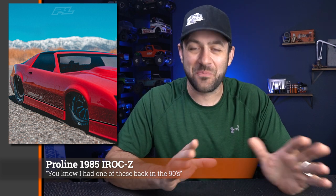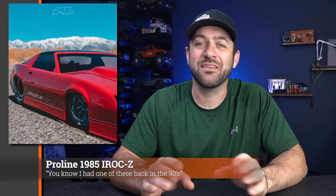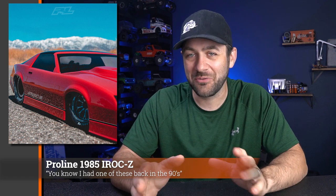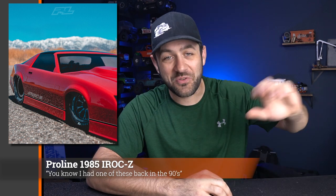Another product coming soon from Proline is a 1985 Chevy Camaro — the IROC-Z. They showed a teaser picture on Instagram and Facebook. Full images haven't been released yet, but I imagine it'll be fully out in the next week or two. The detail and quality is going to be great, and no doubt there'll be a lot of people trying to relive their 20s by buying this body.